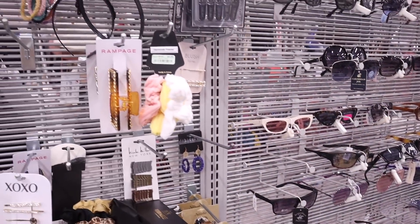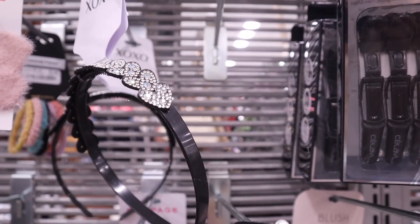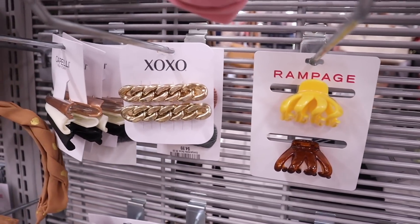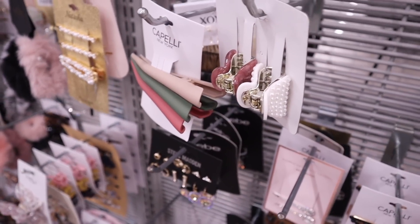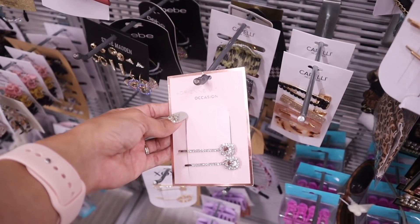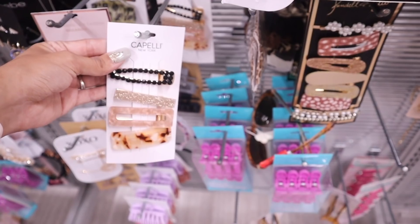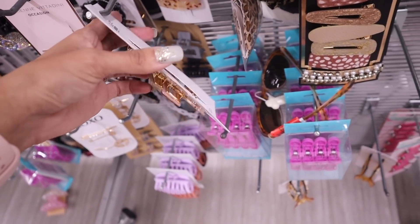Moving on to hair accessories — there's a super cute headband with bling all around it for only $4. They also have the brand Rampage with adorable little clips and gold clips. There are pearl clips — two for $4, and bling clips for $5. I usually find this next brand at Ross, and here it's only $6 — a really good deal.